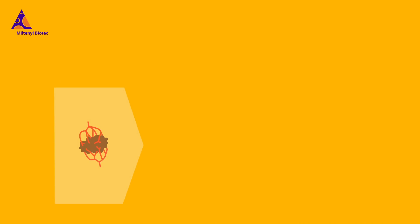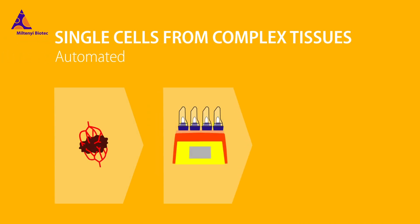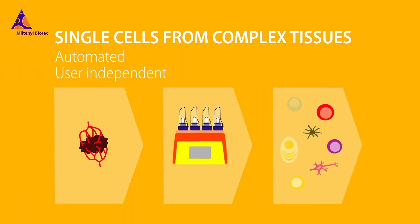GentleMACS tissue dissociators help you get single cells from complex tissues automatically, regardless of who's using them.